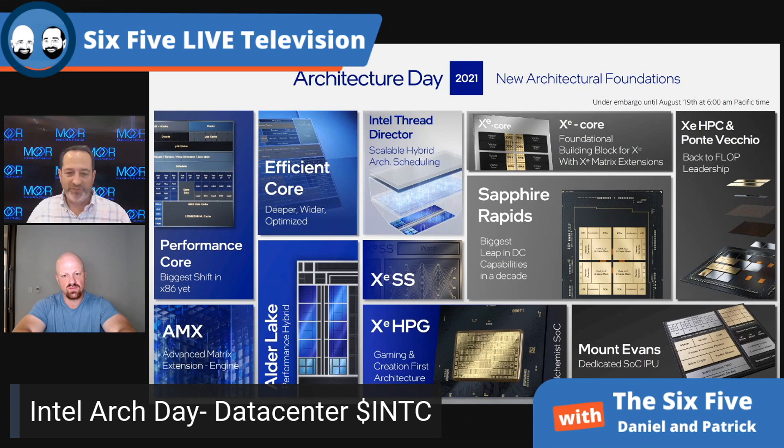Let me take everybody through Intel data center on Architecture Day. I covered the cores, which can go client and data center, then hit Alder Lake as the client product. Now I'm going to cover all things data center. From a data center point of view, you're looking at AMX, XC HPC which is an architecture for graphics, HPC, AI, and ML, and Mount Evans which is an IPU — also known as a DPU in Marvell's and Nvidia's vernacular.